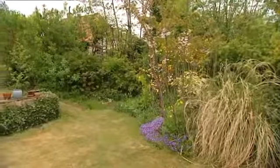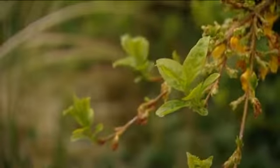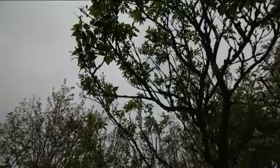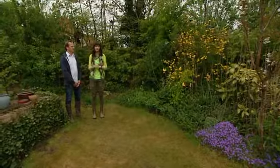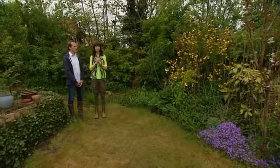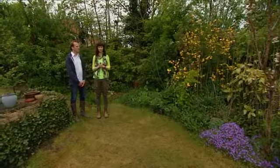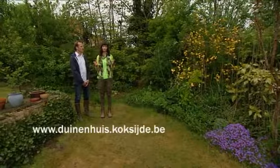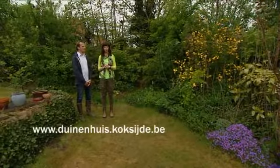Als ik wil deelnemen aan het ecotuinteam, dan moet ik er zijn op 3 juni. Wat gebeurt dan juist? Dan hebben we onze startavond. Dan gaan we de ecologische basisprincipes uitleggen. En daarna gaan we met de deelnemers op volgende dagen hun tuinen bezoeken en concrete tips geven. Dan kun je meteen aan de slag. Wie wil deelnemen aan de ecotuinteams? Dit is een gratis activiteit, maar die moet daarvoor wel inschrijven. Dat kan via het volgende mailadres. Alle informatie over het Duinenhuis en wat je daar allemaal kunt doen, vind je via de volgende website.